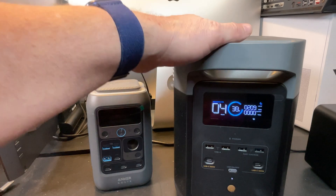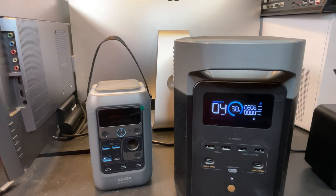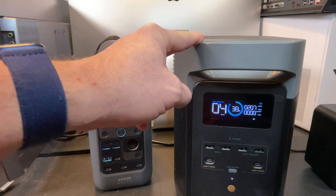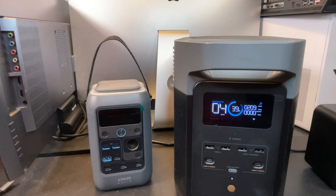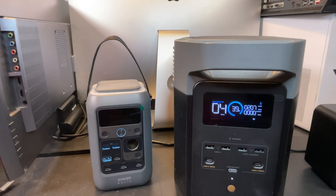We set out to find out if this Delta II was still a valid power station in 2025, and I can unequivocally say absolutely. This thing started at about $1,000 and right now it's about half that price. By buying something that's not the newest on the shelf, you save a lot of money and get a lot of bang for the buck. Even after you buy it, you've got expandability with those extra batteries, and with lithium iron phosphate batteries inside, it's going to last you close to 10 years. With six AC outputs, six USB outputs, and three DC outputs, you can power all kinds of things.